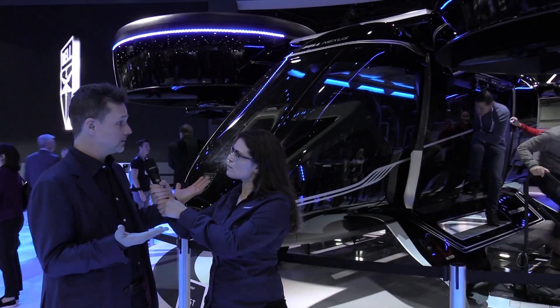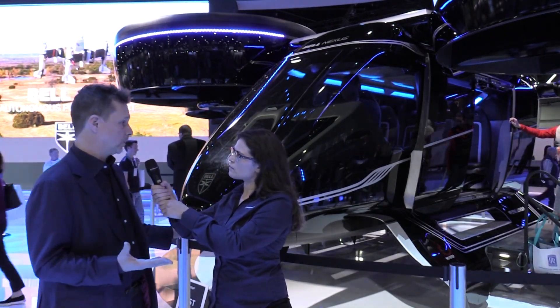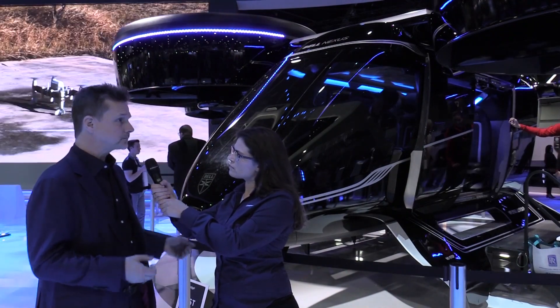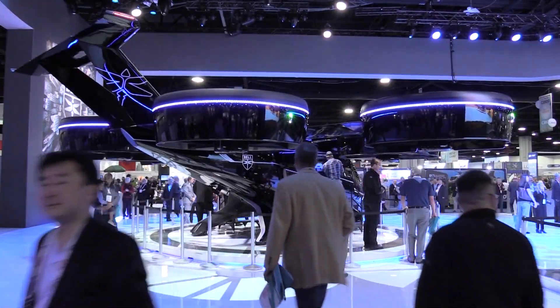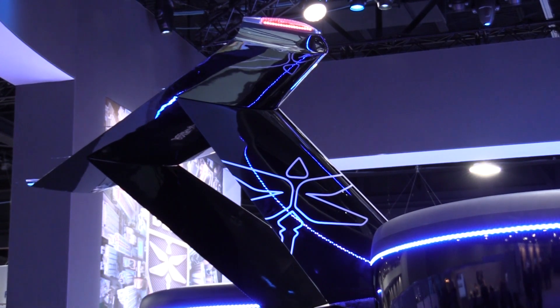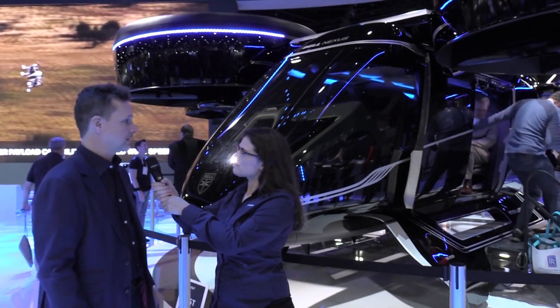We've got our ducts on board, and that's another key differentiator of Bell's approach. The ducts are enhancing power in vertical takeoff and landing mode and are great for noise — they've really changed the loudness level, the tonality, and the directionality of the noise. At both CES and HAI, it's just so approachable. No one sees open rotors, and the new customer set we're trying to address found that encouraging. It's a great safety signal that they can comfortably approach the vehicle.